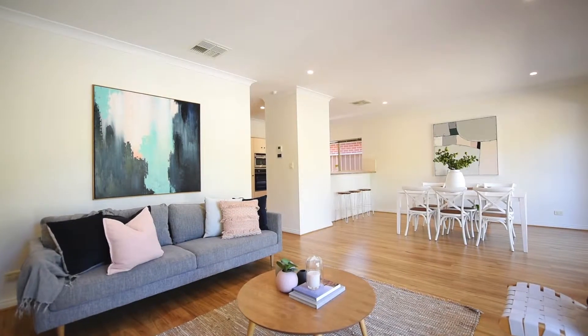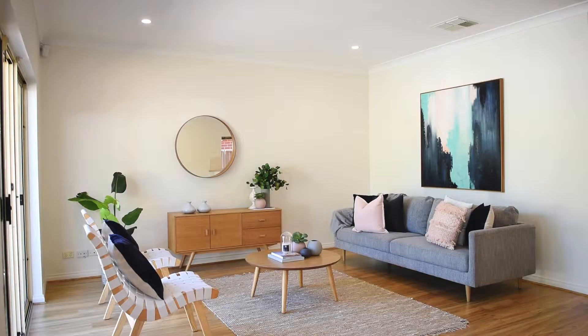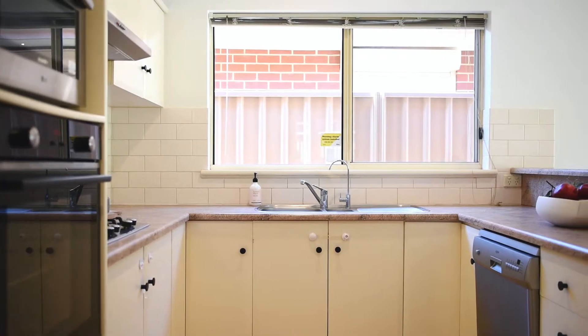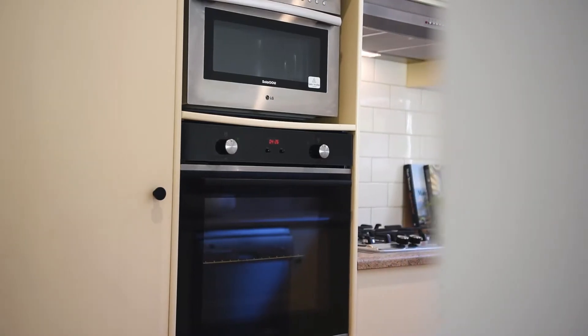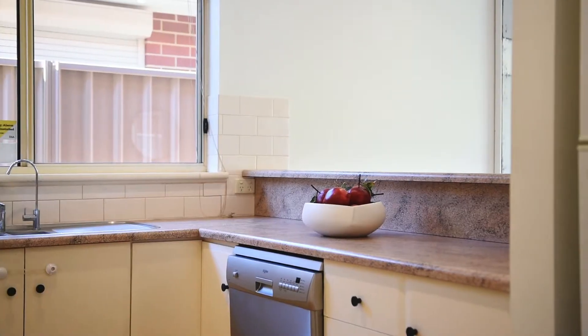With newly installed downlights, block out blinds, carpet, floating floor and freshly painted throughout, the open plan kitchen and family room is a delightful space with newly installed appliances including a four burner gas stove, dishwasher and double sink with Puritap.